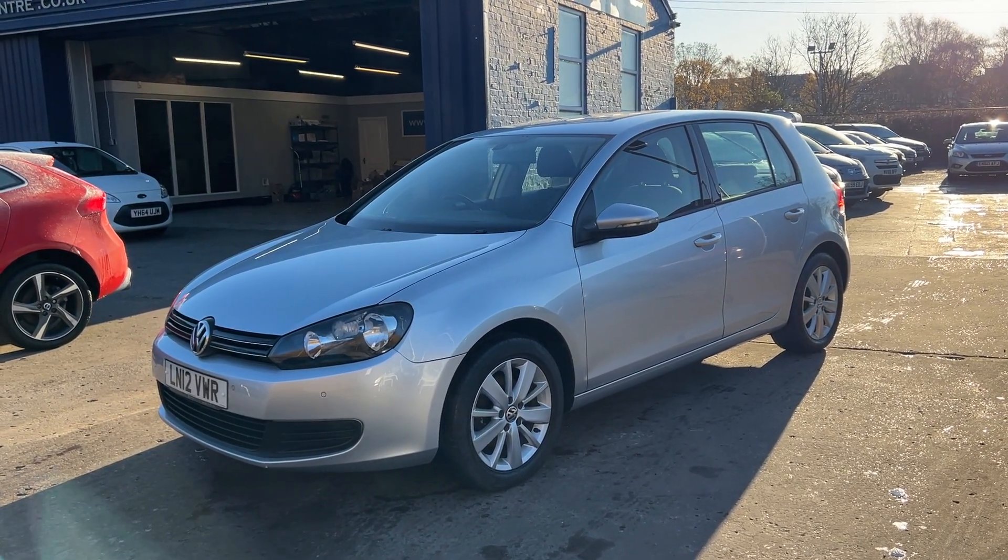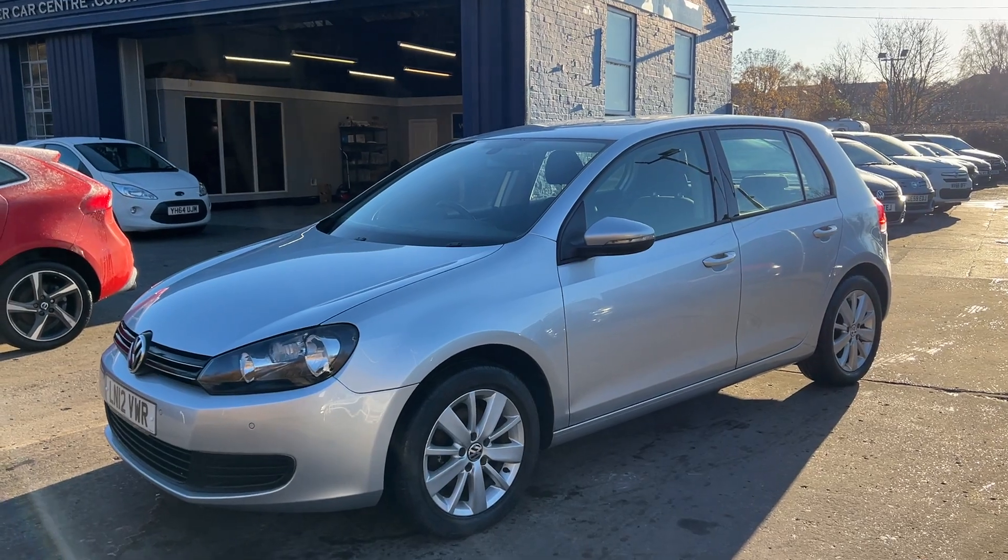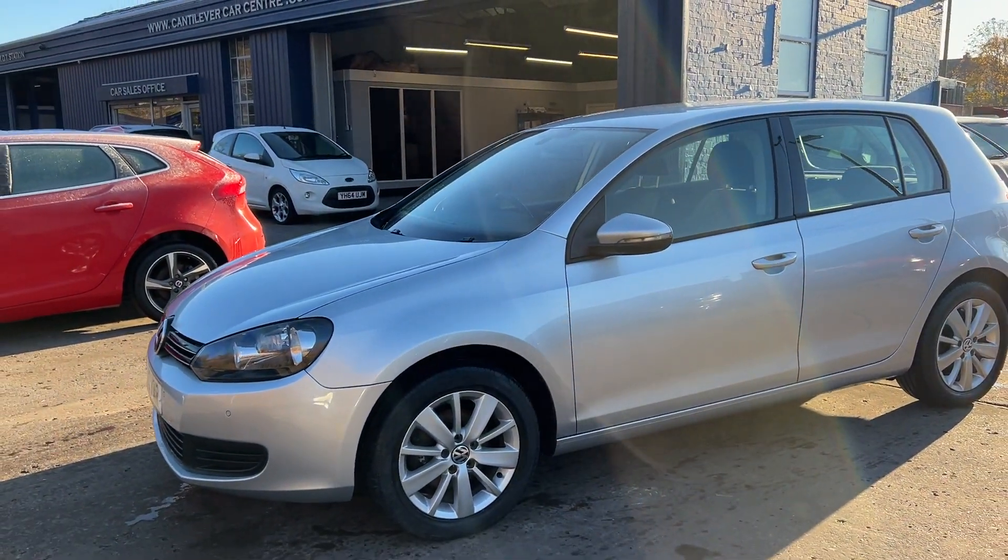Welcome to Cantilever Car Centre. I'm here today with a Volkswagen Golf Match TDI, registered 2012 on a 12 plate.